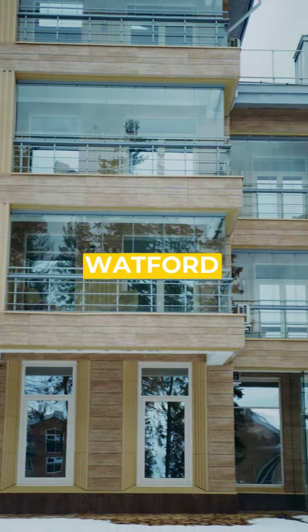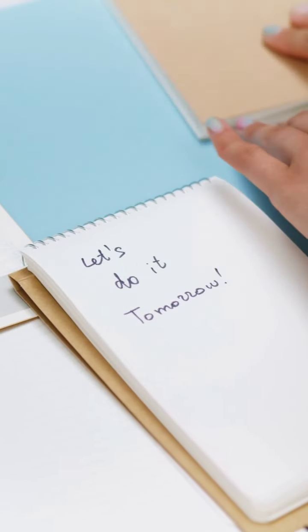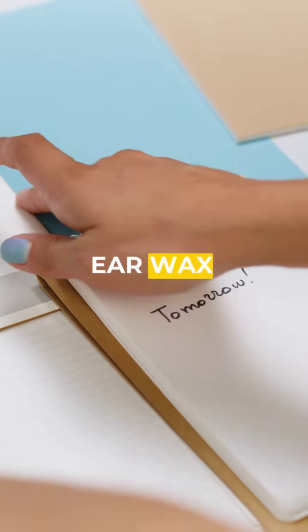Choose Hearing First Watford. Let us help you hear better and live better. Book your microsuction earwax removal now.